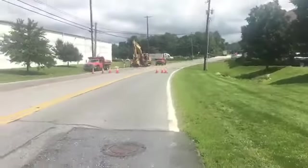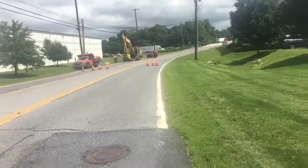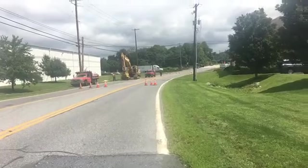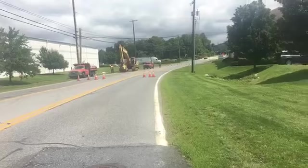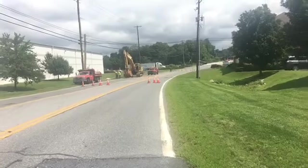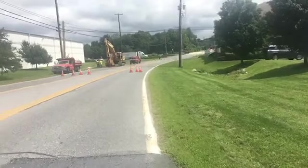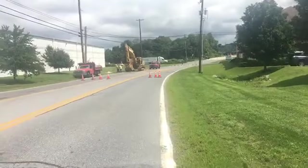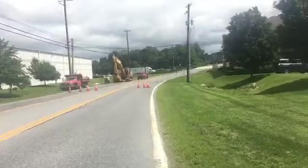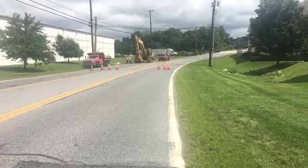Back to the sinkhole. Police have called it a small sinkhole. It is a little hard to tell from this distance exactly how big it is. It does appear that it is definitely into the roadway now because they're digging and trying to fix it. The crane is being used to dig into it, and I'm not quite sure exactly what they're doing specifically, but it's unclear how deep it is.